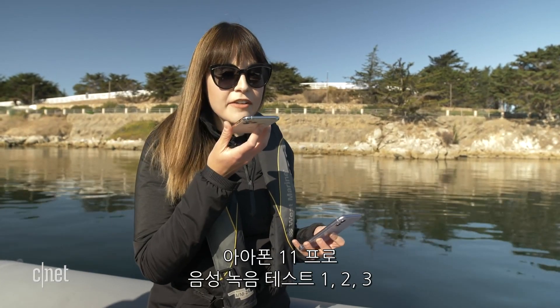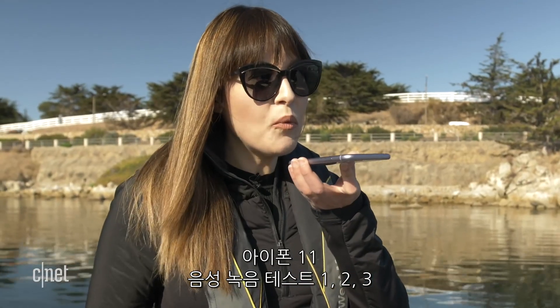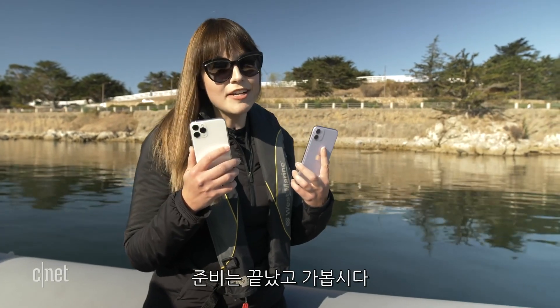Testing, testing, one, two, three — voice recording on the iPhone 11 Pro. Testing, testing, one, two, three — voice recording on the iPhone 11. Let's dunk them!